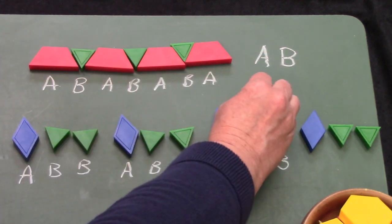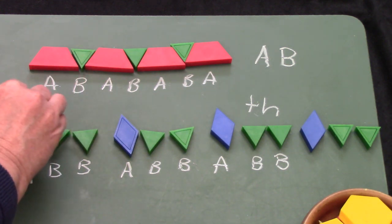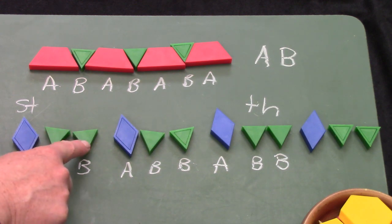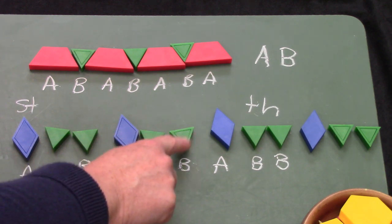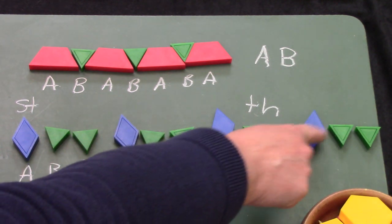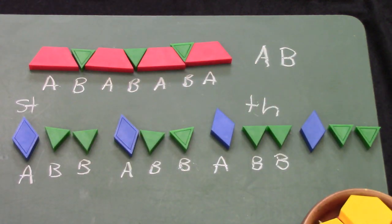When I count them, I add the sound TH to many of my numbers — but not all of them. 1st has an ST, 2nd and 3rd also don't have TH, but 4th, 5th, 6th, 7th, 8th, 9th, 10th, 11th, and 12th all have TH at the end.